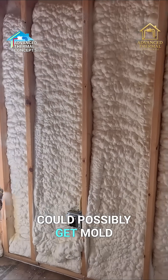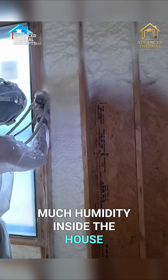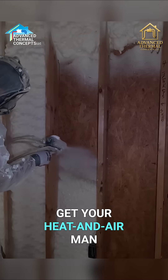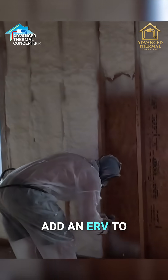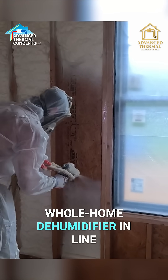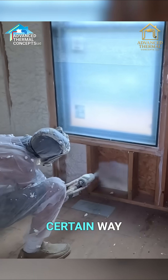The only way you could possibly get mold is if the heat and air man doesn't size the equipment properly and you get too much humidity inside the house — because you're not pulling out enough moisture since the thermostat is satisfied so quick. So if you can get your heat and air man to install like a five-stage blower, add an ERV to it or an HRV if you're up north, you can eliminate a lot of those things. And in certain cases, you may even need a whole home dehumidifier in line with the heating and air system. So the heating and air is very important when you insulate a certain way.